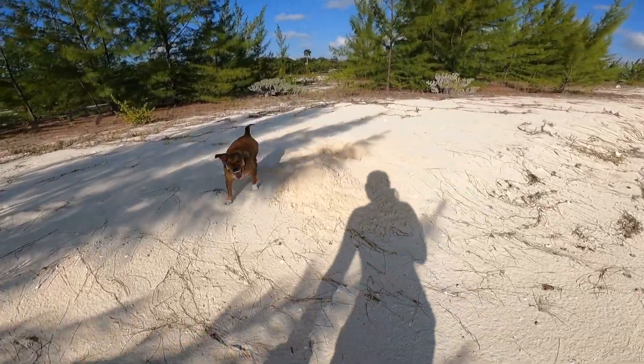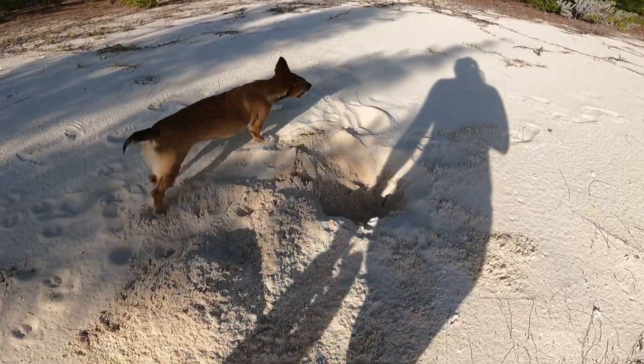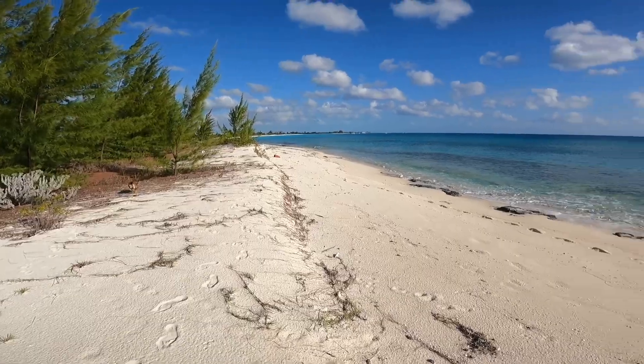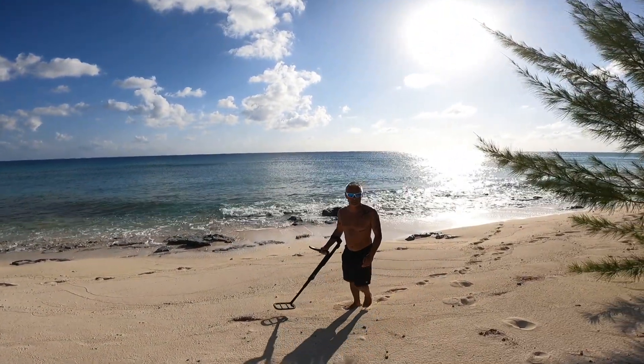Fox, did you dig that hole all by yourself? What's in it? What's in the hole? That was a piece of tin foil.